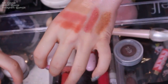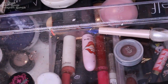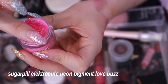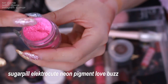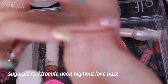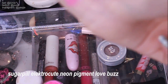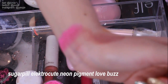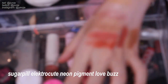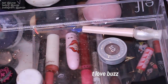Next are these three Sugarpill eyeshadow pigments. This one is Love Buzz — one of their neon colors. It's so pigmented and glittery. Although it's really pretty, I don't think I would ever use it. I'll have to get rid of it because I will never use this color — I won't give it the love it deserves.